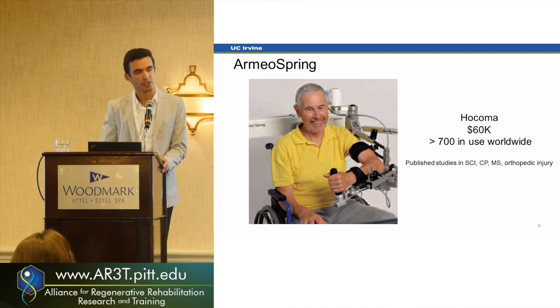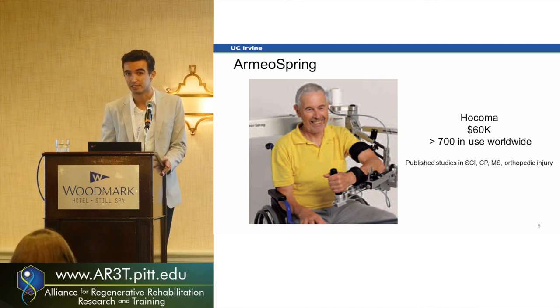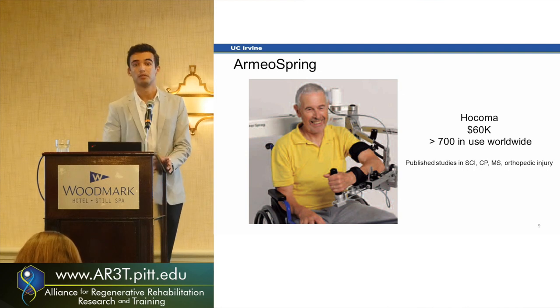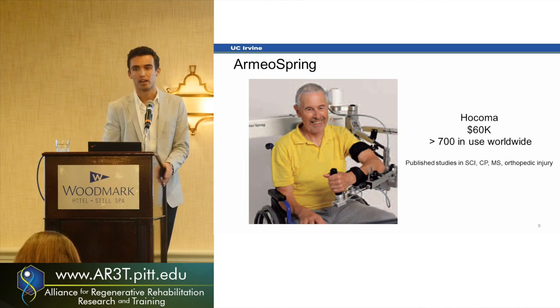Robotics have been more used in therapy and rehabilitation facilities lately, but only in flagship-type facilities, because most robots are still pretty expensive and can be very intimidating to use by both therapists and patients. For instance, Armeo Spring — to date the most successful exoskeleton in use — is in about 700 rehabilitation facilities worldwide, which is a lot for robotics, but in terms of total number of rehabilitation facilities, that's very small.